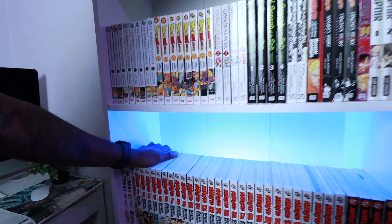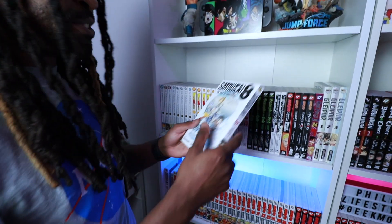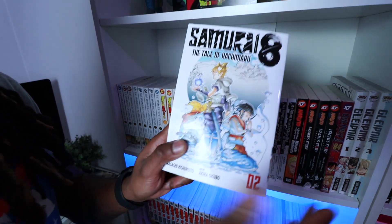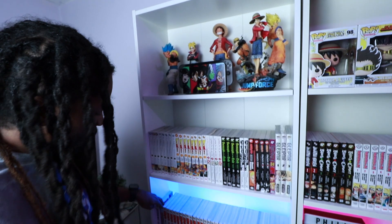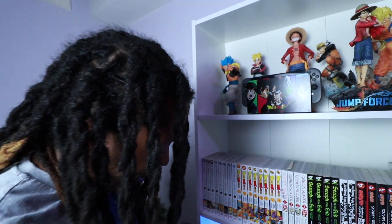Samurai 8 is pretty heartbreaking because I'm a huge fan of Masashi Kishimoto. They stopped the manga completely — it didn't even get an anime. What makes it even more heartbreaking is that this was my first ever YouTube collaboration — I collabed with Viz Media on Kishimoto's work. Volume 2 was specially delivered from Viz Media to me, and then they stopped the whole manga. Mad.